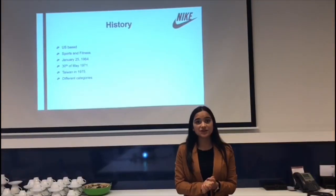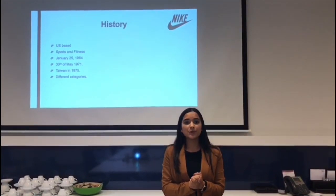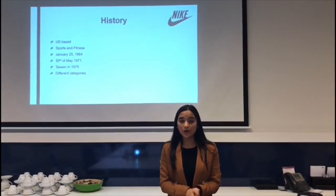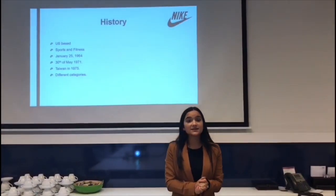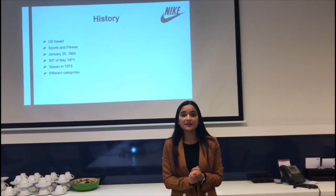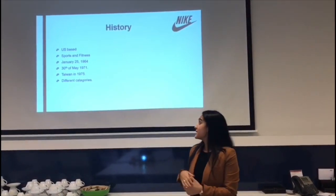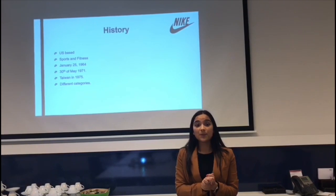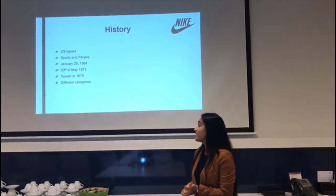Nike is a US-based sports and fitness company and the largest supplier of athletic footwear in the world. The company was founded on January 25th, 1964 as Blue Ribbon Sports by Bowerman and Phil Knight. It officially became Nike on May 30th, 1971, and became an international company when it opened its first office in Taiwan in 1975.